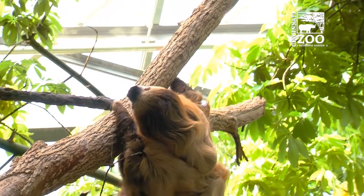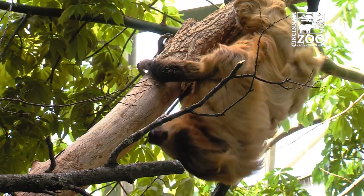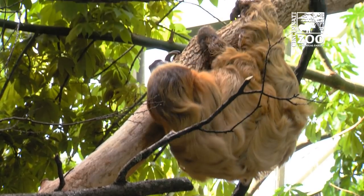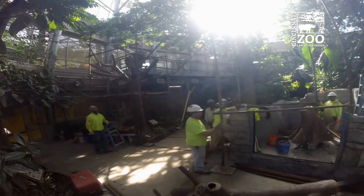Moe's original exhibit has been here since this building opened in 2006. The original tree was a deadfall tree, so it had lived its life. The zoo cut it down and installed it in concrete inside the Discovery Forest for Moe to be his exhibit. It had its life, it rotted out, and it decided it was gonna collapse one day.